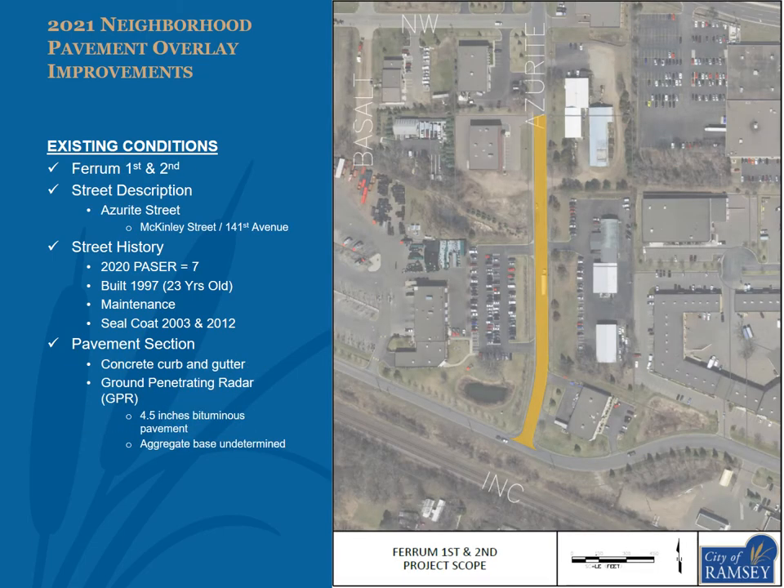The streets within Fairham 1st and 2nd proposed to be overlaid include Azurite Street between McKinley Street and 141st Avenue, as shown in the exhibit. Azurite Street had a 2020 pacer of 7. The street was constructed in 1997 as an urban commercial section road, including concrete curb and gutter. Ground Penetrating Radar takes readings of the ground at 1-foot intervals and can determine the thickness of bituminous pavement and aggregate base. The City hired a firm to drive city streets built before 2001 to determine the existing pavement sections. GPR data found an average of 4.5 inches of bituminous pavement on Azurite Street. Aggregate base thickness was not determined.